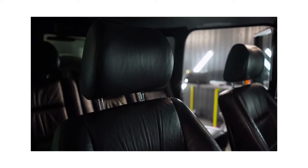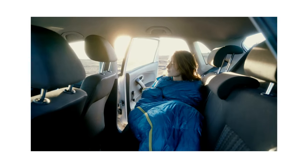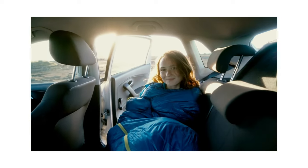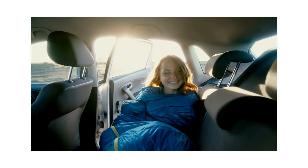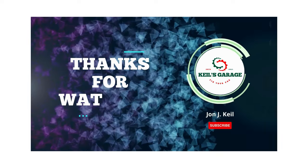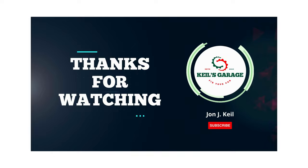In conclusion, finding the right seat covers for your Toyota Corolla can make a big difference in both the comfort and appearance of your vehicle. We've highlighted some of the best options on the market, each with their own unique features and benefits. Whether you prioritize durability, style, or affordability, there's a seat cover out there that will meet your needs. Thanks for watching, and we hope this video has helped you make an informed decision about which seat covers are right for you and your Toyota Corolla.